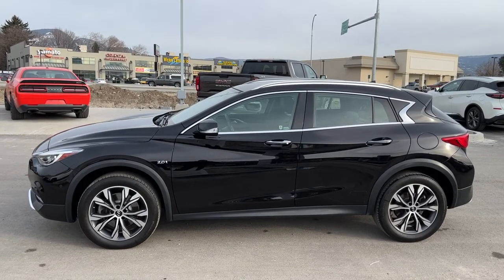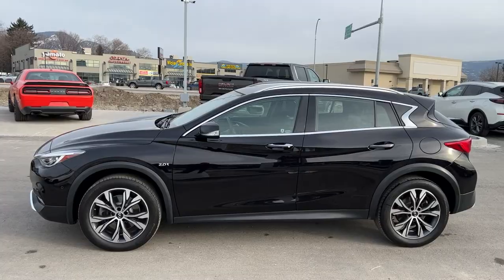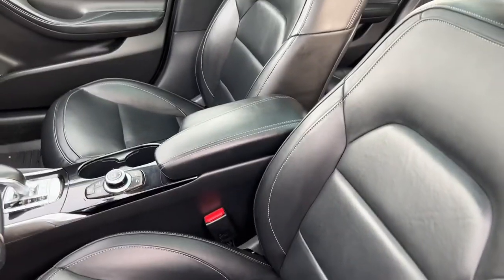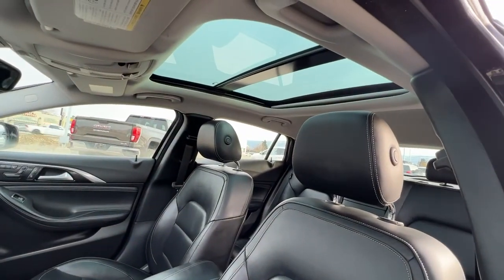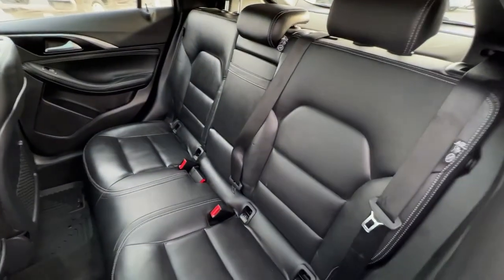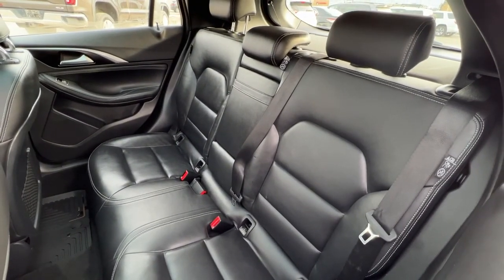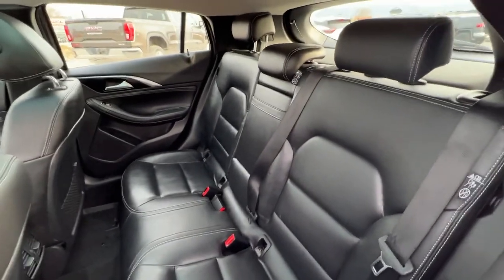There's a whole ton of options in here — let's hop in and check out what this Infiniti has to offer. Taking a look inside we have this top-condition black leather interior, and up on the top we've got this beautiful power tilt-and-slide panoramic roof. That leather interior carries through to the back where we've got seating for three and a pull-down center console. These are also 60-40 fold-down seats so you can expand your trunk space if needed.